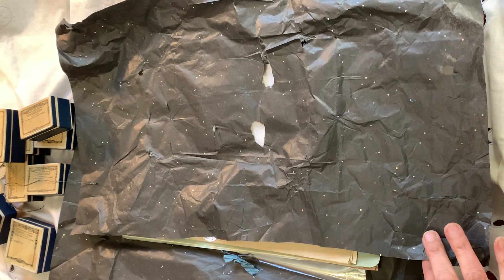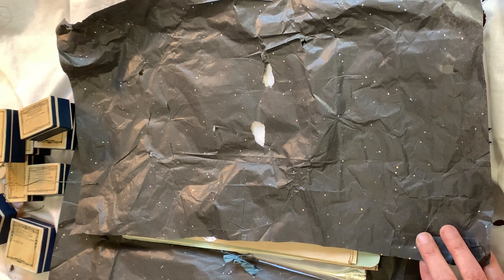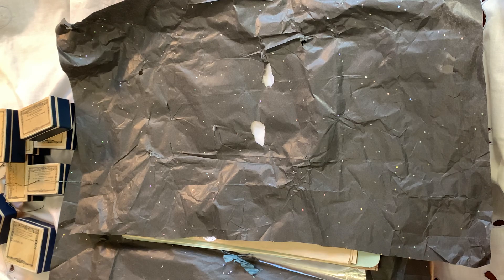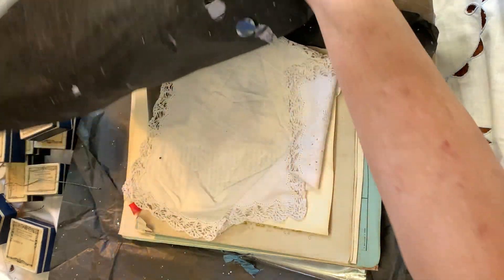Oh, there's the price of the box. 'Prix de la boîte' — 'Quatre francs.' It was like the old French monetary system before euros. So how old would they be? I would say maybe the 1930s. That's amazing. Maybe older, maybe younger. I don't know.